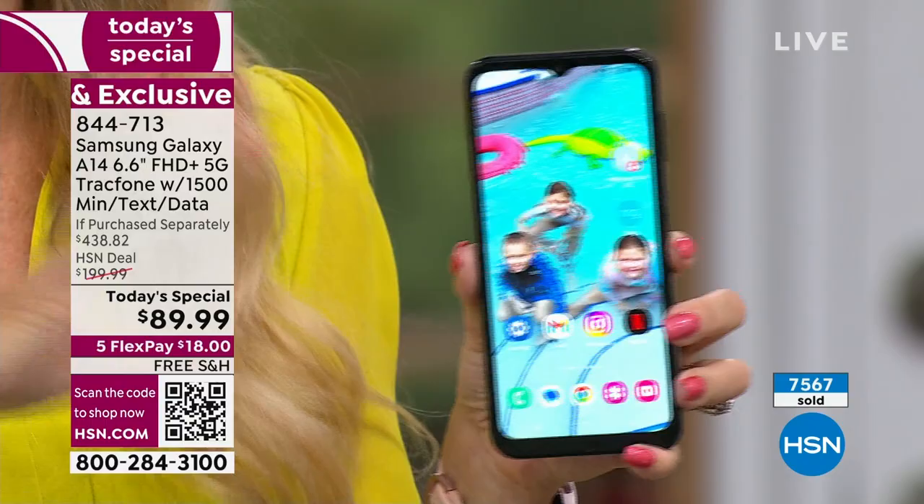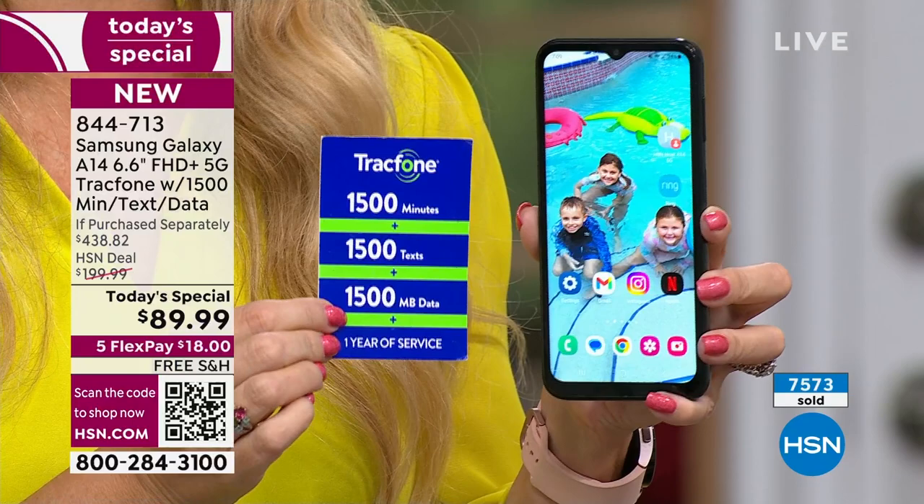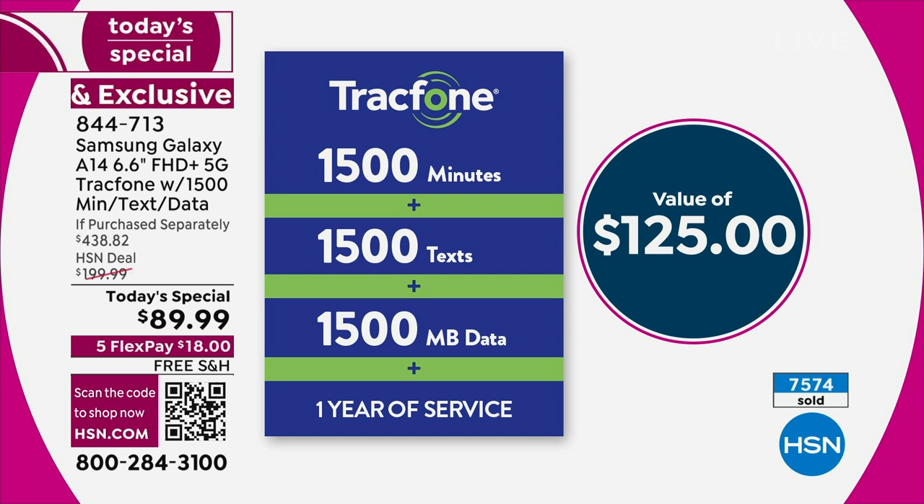What really adds to our enjoyment with TrackPhone is no bill. You're never going to have a bill, no credit check, no overage fees, no hidden costs, no roaming, no early termination. We're going to load you up with the minute package that typically costs $125 on its own — that entails 1,500 talk minutes, 1,500 text messages, and 1,500 megabytes of data. You have an entire year to use this service.